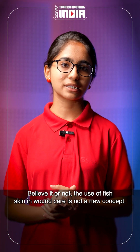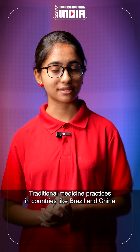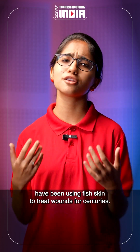Believe it or not, the use of fish skin in wound care is not a new concept. Traditional medicine practices in countries like Brazil and China have been using fish skin to treat wounds for centuries.